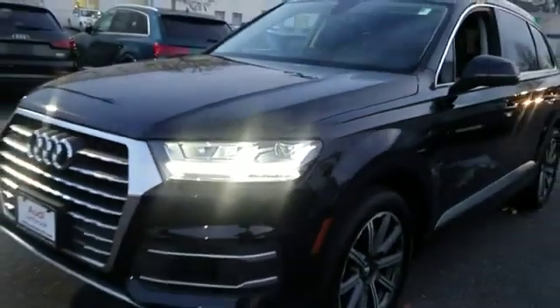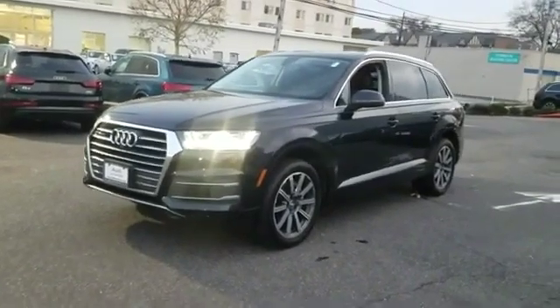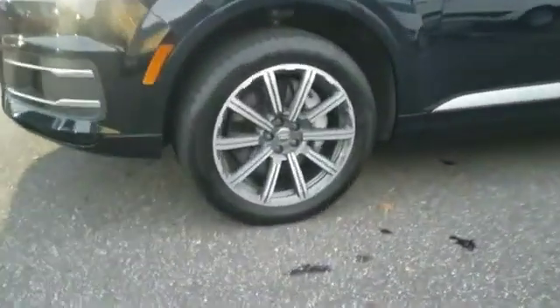2017 Audi Q7 with less than 15,000 miles on the odometer — this SUV offers space as well as power and performance.